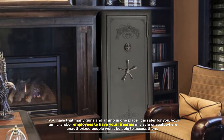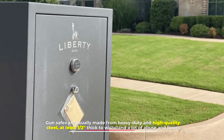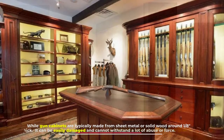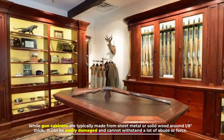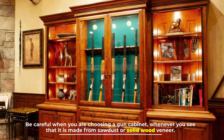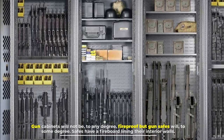Number four: materials. Gun safes are usually made from heavy-duty and high-quality steel, at least one-half inch thick, to withstand a lot of abuse and force. They are also heavy and cannot be carried by thieves or burglars. Gun cabinets are typically made from sheet metal or solid wood, around one-eighth inch thick. They can be easily damaged and cannot withstand much abuse or force. Be careful when choosing a gun cabinet made from sawdust or solid wood veneer.